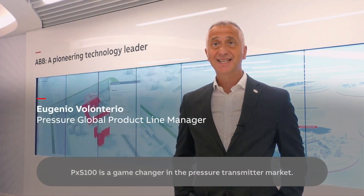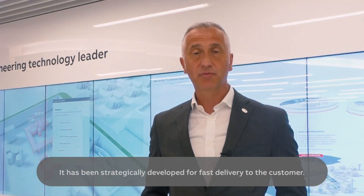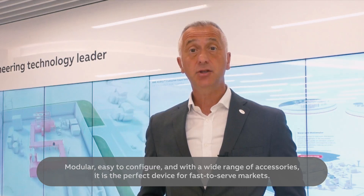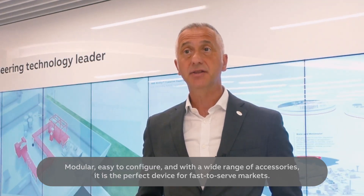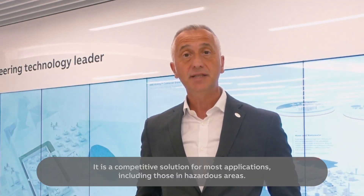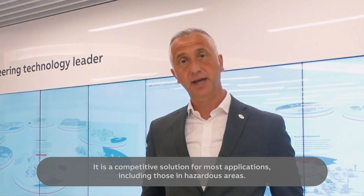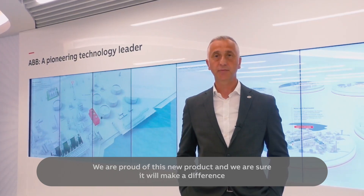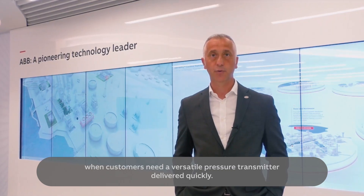PXS100 is a game changer in the pressure transmitter market. It has been strategically developed for fast delivery to the customer. Modular, easy to configure, and with a wide range of accessories, it is the perfect device for fast-to-serve markets. It is a competitive solution for most applications, and we are proud of this new product — we are sure it will make the difference when a customer needs a versatile pressure transmitter delivered quickly.